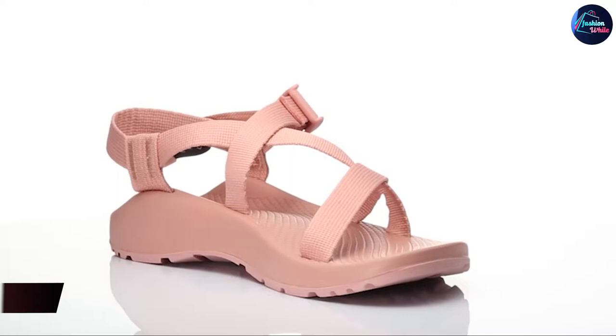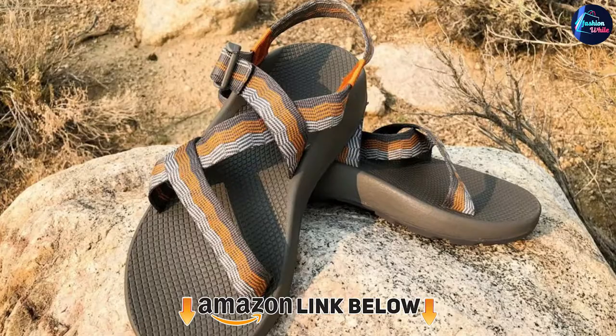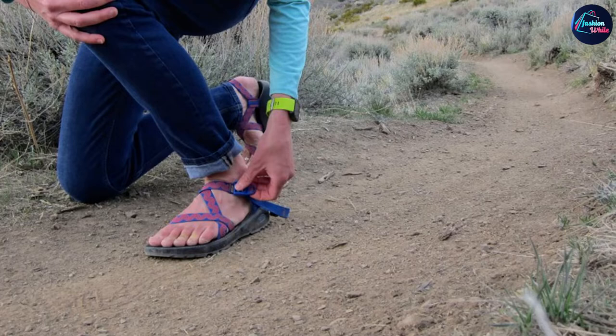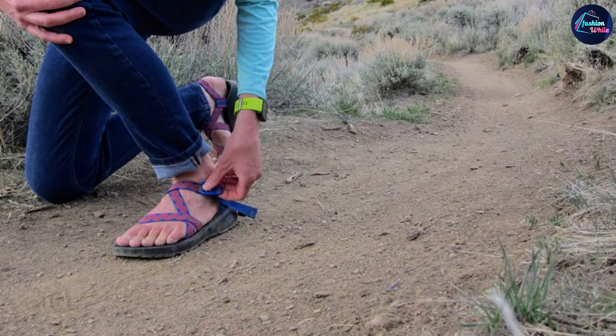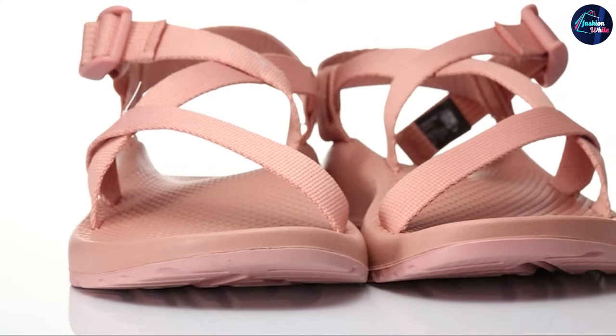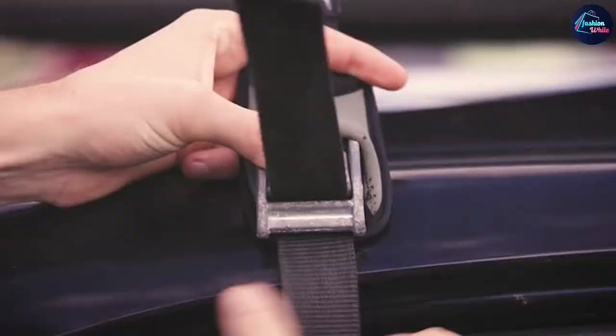At number one on our list we have the Chaco Women's Z/1 Classic Sandal. The Chaco Z/1 Classic and Z/1 Cloud below are the ultimate hiking sandals — adjustable to fit all kinds of different foot shapes, surprisingly supportive, and ridiculously durable. We love being able to customize our own pair or go with one of the many stock colors and patterns. Many hikers swear by Chacos, from day hikers to minimalist fast-packers — one author even thru-hiked all 2,190 miles of the Appalachian Trail in Chaco Z/1 Classics.